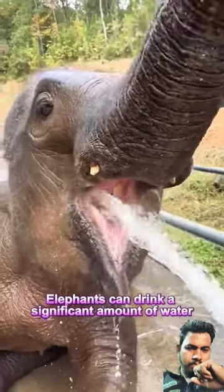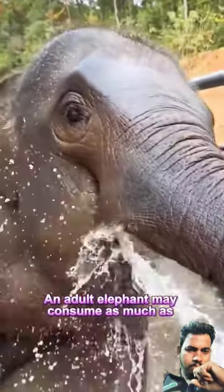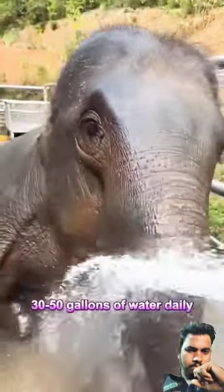Elephants can drink a significant amount of water each day to stay hydrated. An adult elephant may consume as much as 30 to 50 gallons of water daily, depending on factors like temperature and diet.